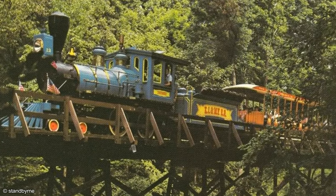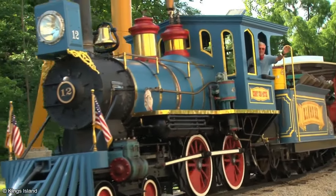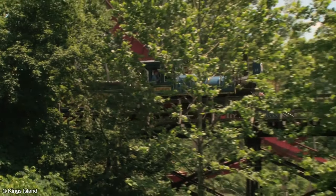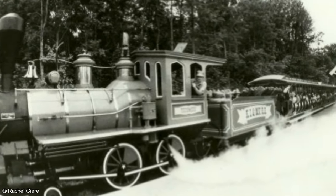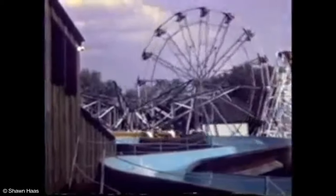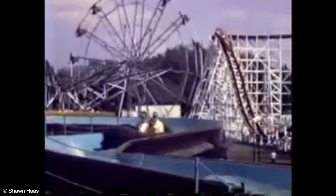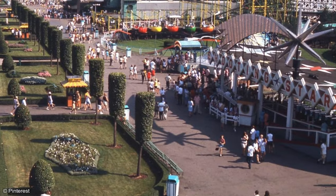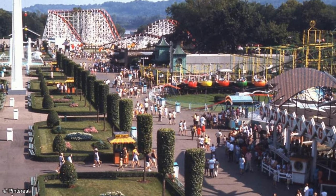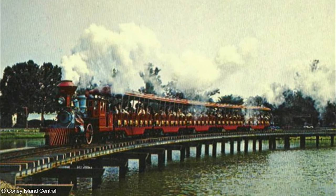Today we'll be taking a look back at the Kings Island and Miami Valley Railroad, a staple of the park since its opening and one of the most popular rides in the park's 46-year history. The attraction was custom-built for Kings Island and was therefore not one of the almost 20 rides relocated from Cincinnati's Coney Island after it closed in 1971. But the ride's history still stretches back to that park and to 1964, when Coney Island opened the Coney Island and Lake Como Railroad.